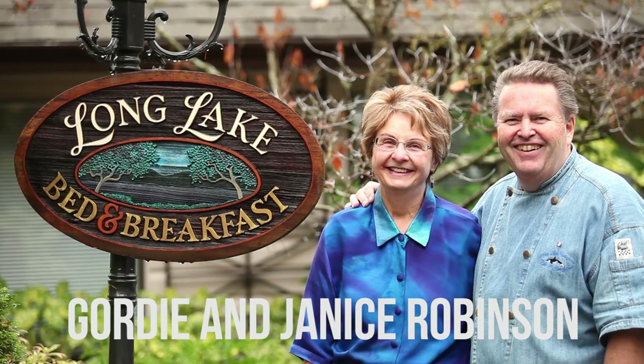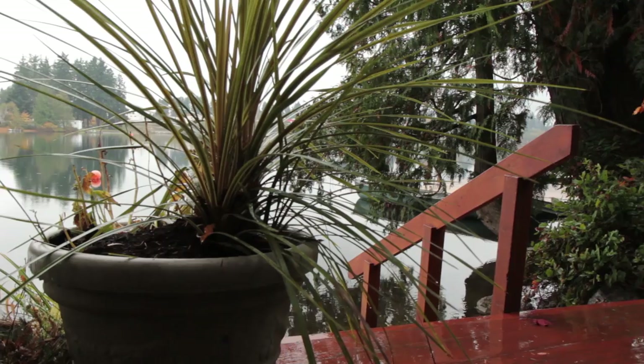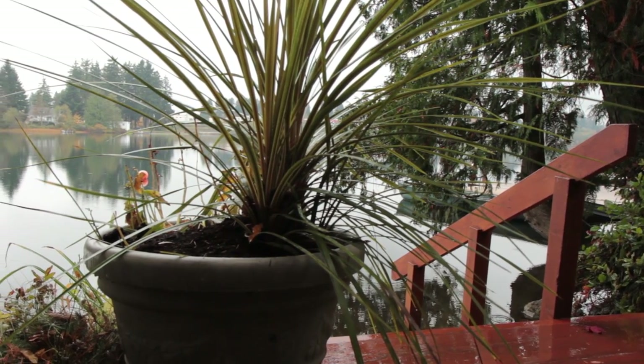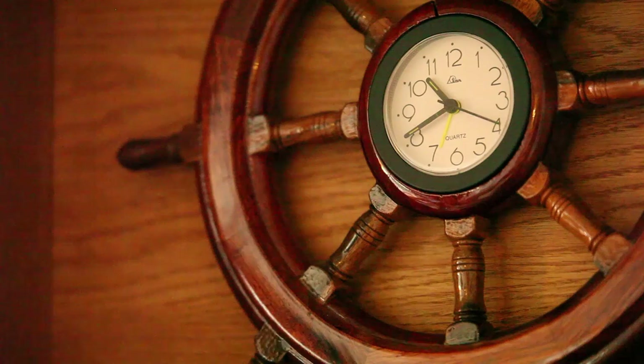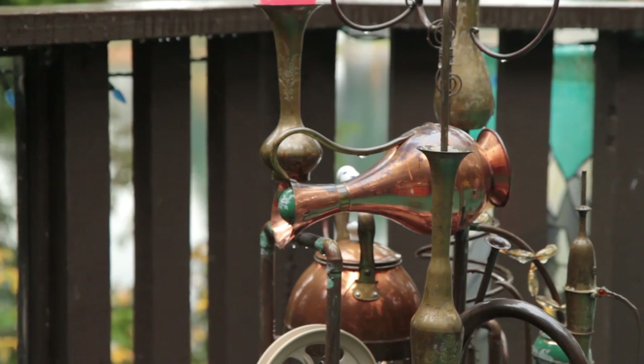My name is Gordy Robinson. I'm the owner of Long Lake Waterfront Bed and Breakfast along with my wife Janice. It started out as a home on the lake, then another family bought it, built extra rooms, and decided to turn it into a bed and breakfast. We bought it and have enjoyed operating it now for six years.